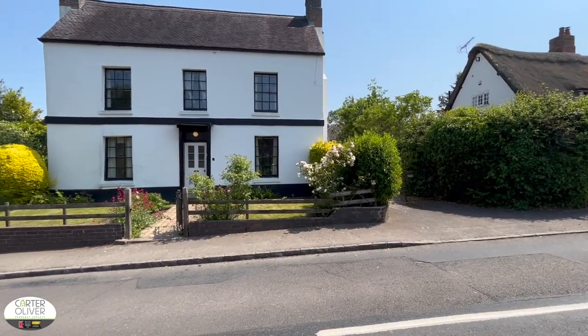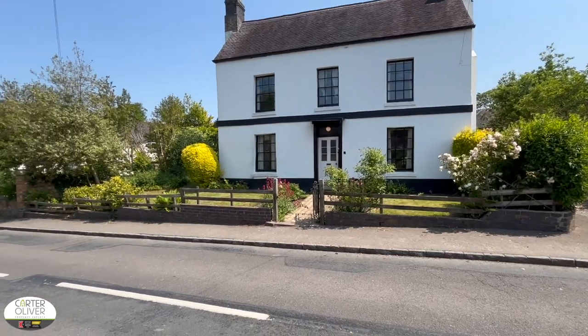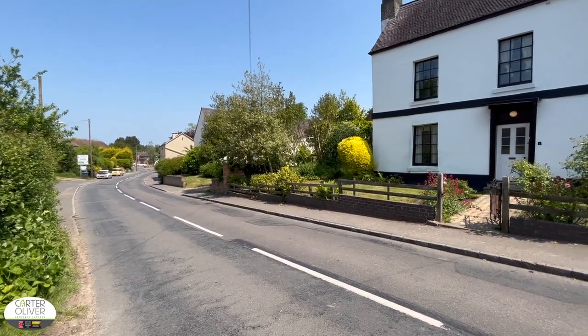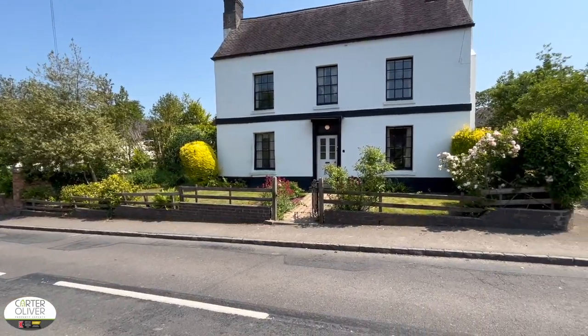Welcome to Rugby Road in Pailton. Today I'm going to give you a guided tour of this five-bedroom detached property, and it has an absolutely stunning rear garden as well.